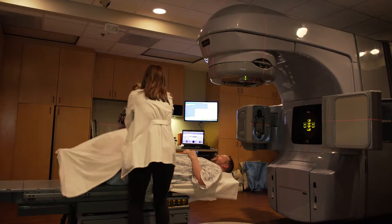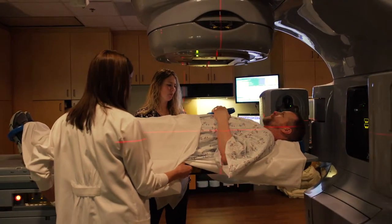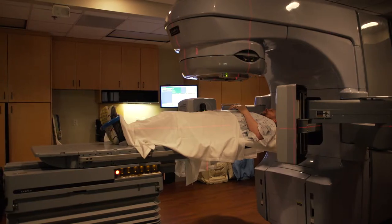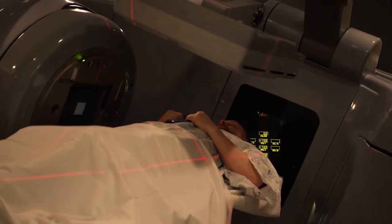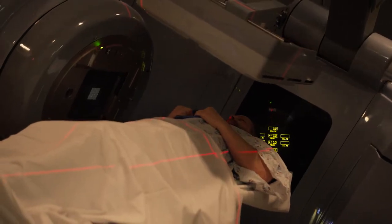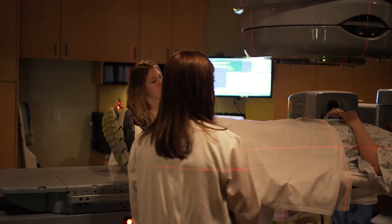You come to your appointment, you lie on a table, the images that are taken to verify that we're treating exactly what we intend to treat are done, and the patient isn't even aware of that. When the treatment happens they'll just hear a noise, they won't feel anything, the energy is given to them, and they get up off the table and they're out of here in 15 minutes.